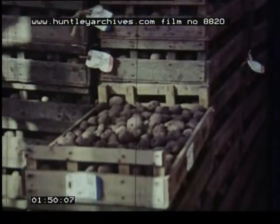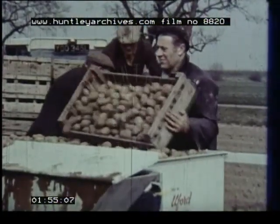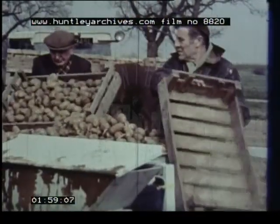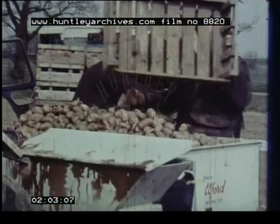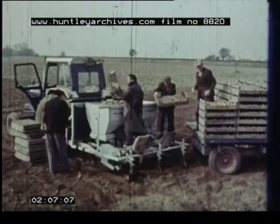Whatever the kind of seed store he uses, his aim is to get his seed potatoes to the point where they're ready to plant early in the spring. It's here that he has to make his next investment: a planter. Good farm labour is in short supply, and so is good planting weather. So, to make the best use of the limited time available, the farmer must mechanize.